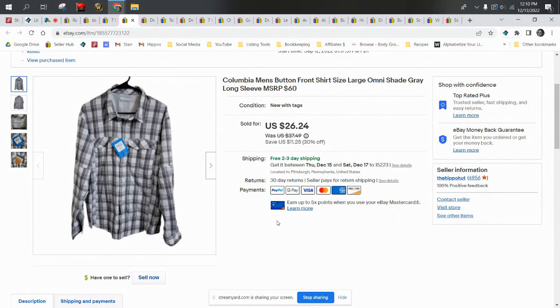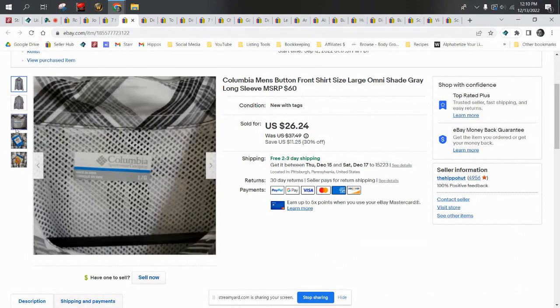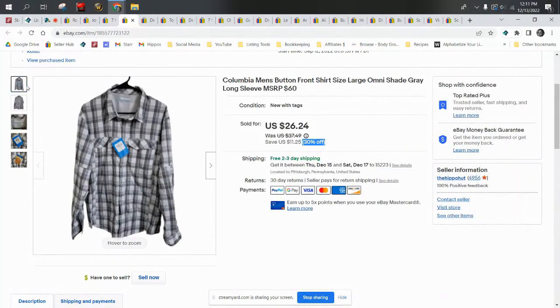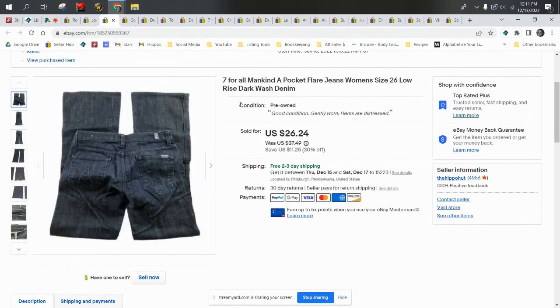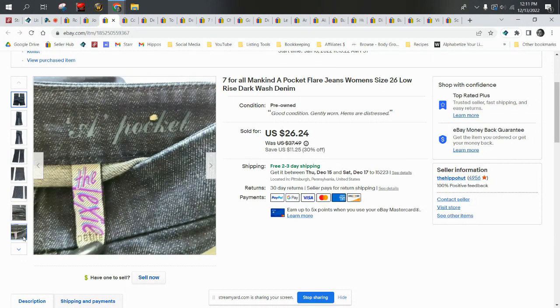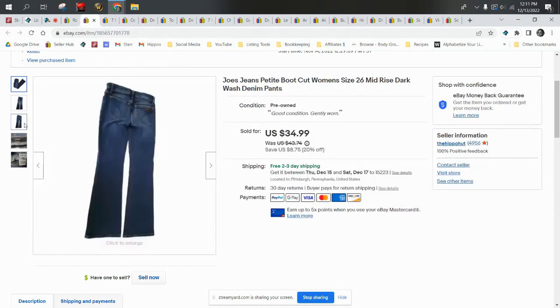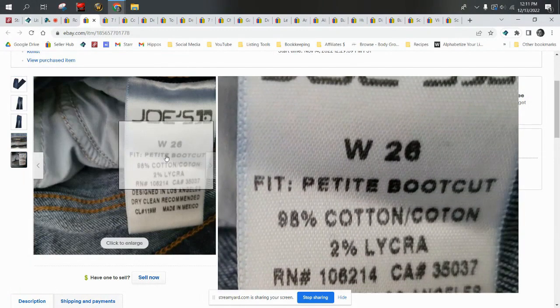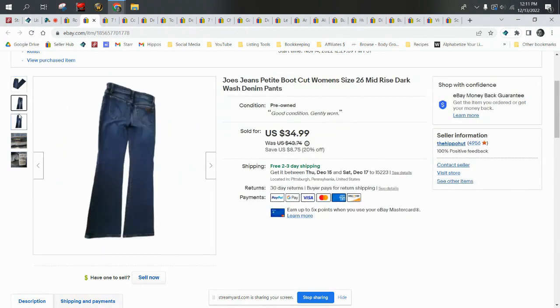A Columbia men's button front shirt, size large — Omni-Shade, new with tags. We paid 99 cents for it and had it listed for $30, but it went on a 30% off sale, marked down to $26.24, and we took a best offer of $21, shipped first class. Another pair of Seven For All Mankind — these are the eight-pocket flares and sold for $26.24, shipped priority. Joe's Jeans petite boot cut — it says that right on the tag, so I took it right off. These sold for $26.99 on best offer, were 99 cents, and shipped in a priority flat rate.